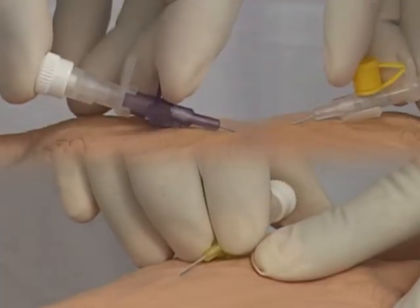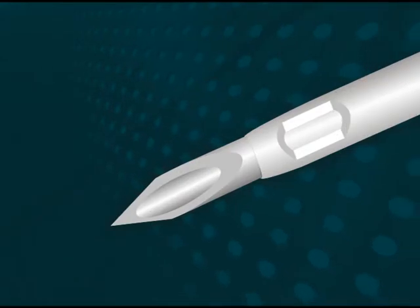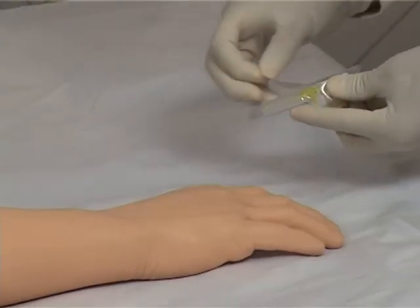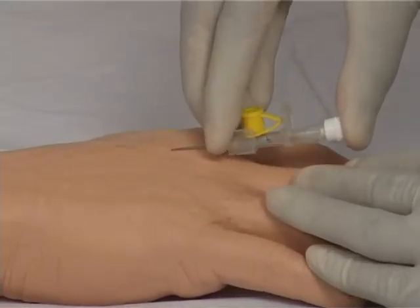Repeated vein punctures lead to thrombophlebitis, and its prevention is thus assured. The advert needle technology incorporates a sharp three-faceted back-cut needle to enhance convenience, minimizing the number of vein punctures needed and reducing the need for force.